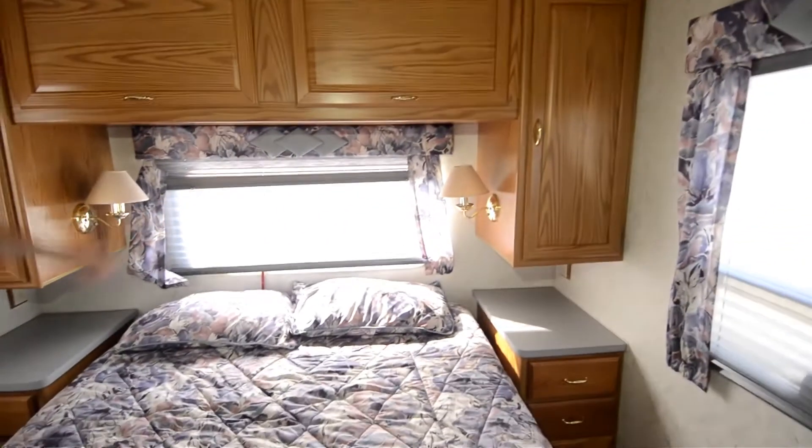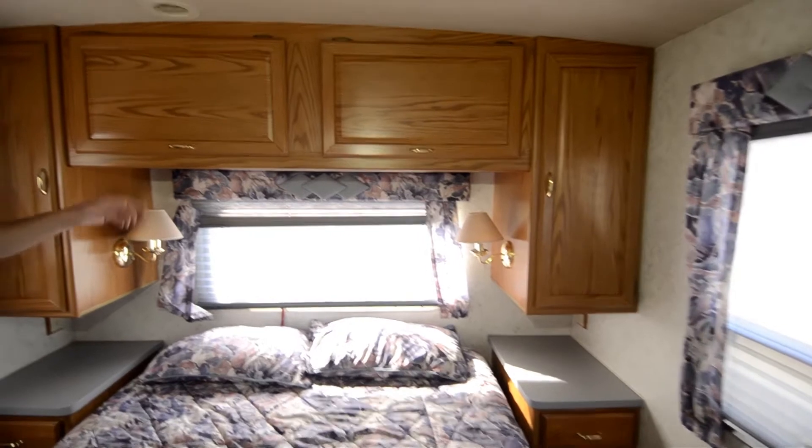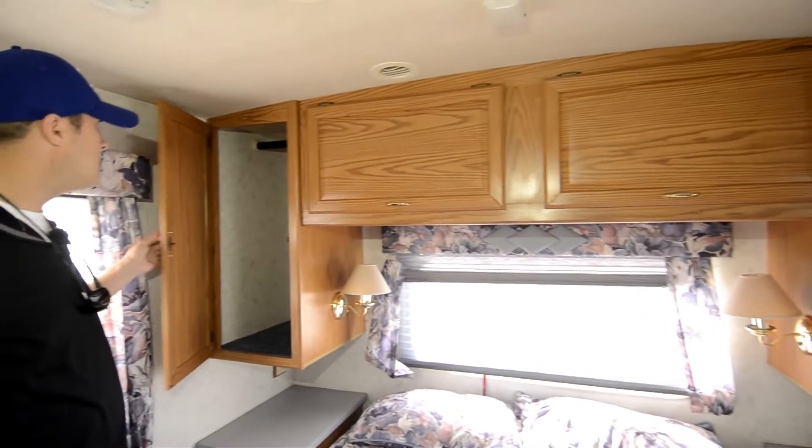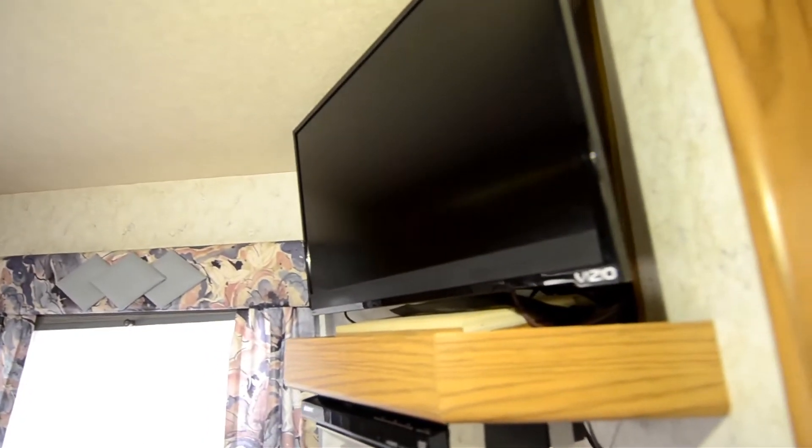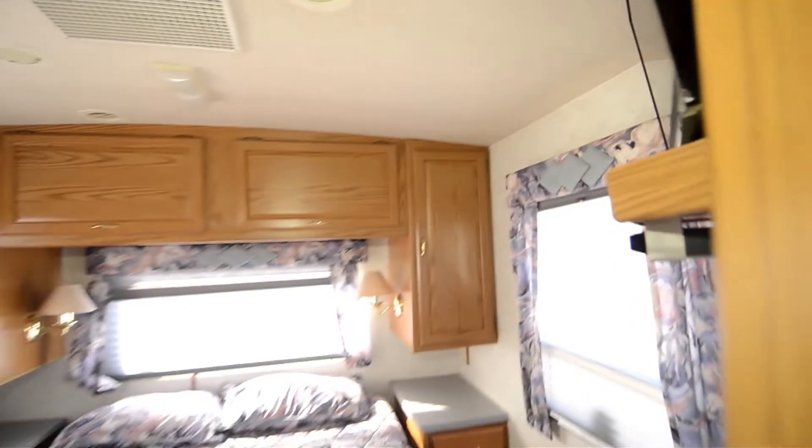You've got the rear window out the back — it's an exit window with day-night shades. More closet with a rod that goes east-west. Lots of extra storage up overhead. Again, the day-night shades are a nice feature for privacy.